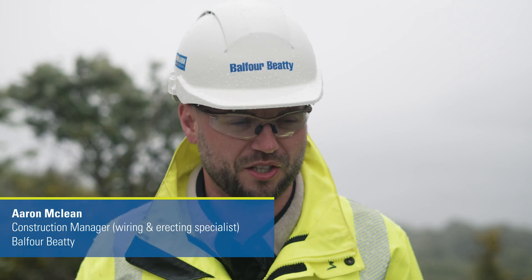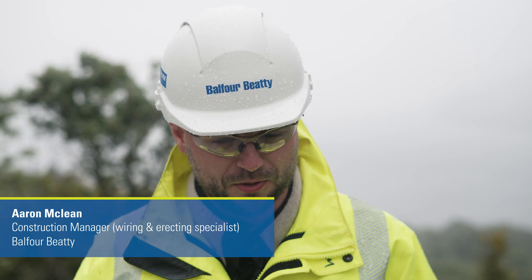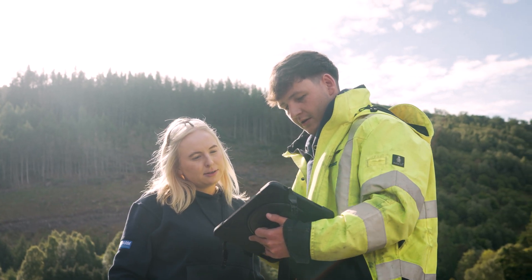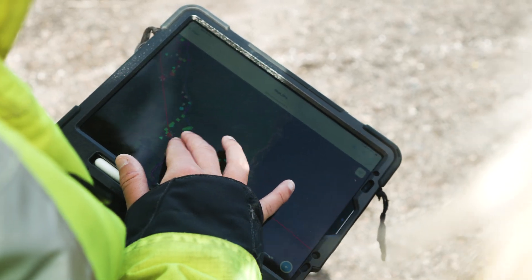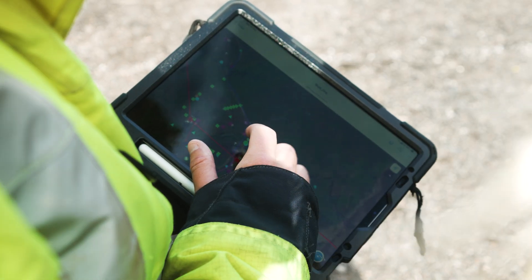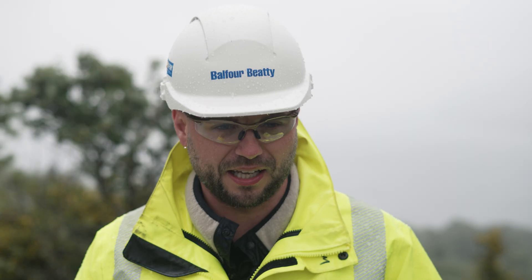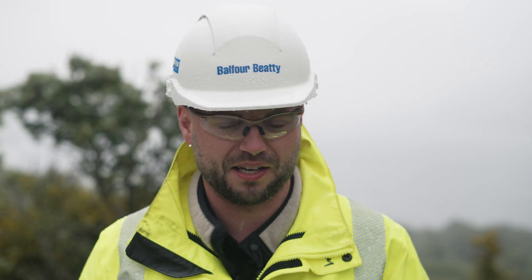We've been using software such as ArcGIS. This allows us to have an on-site digital map where we can look at the locations we need to visit. We can geo-tag all the areas so we can probe, record the depth, and that's then linked to the map so everybody can have access to that.